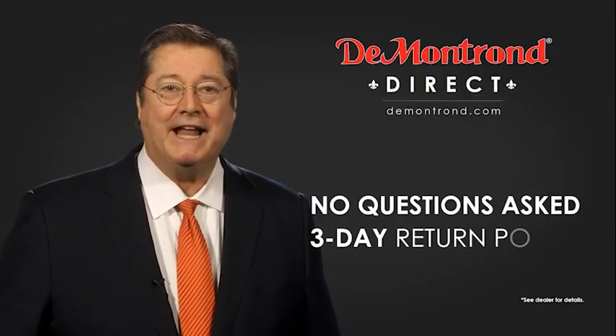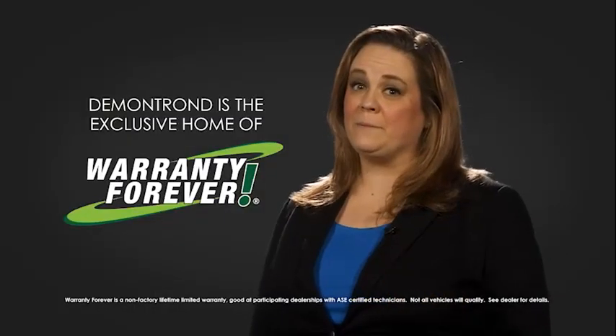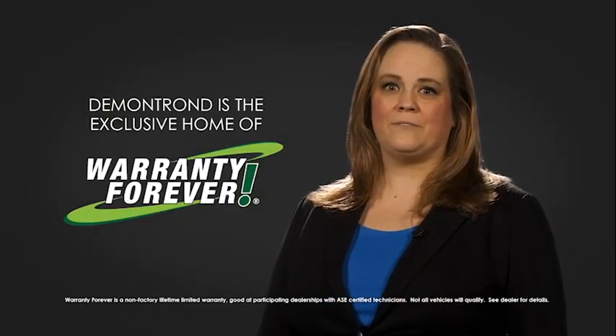With Demontron's no questions asked three-day return policy, your complete satisfaction is guaranteed. And don't forget about Demontron's exclusive warranty forever. Demontron.com — your safe and convenient auto solution.